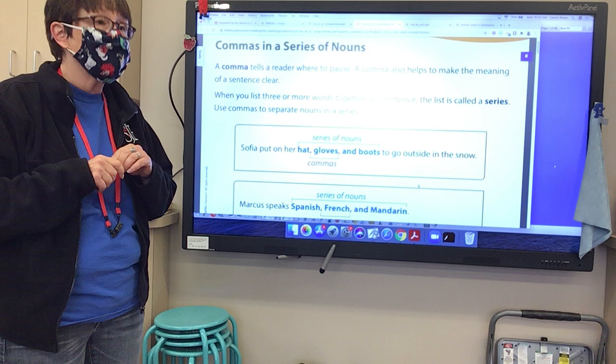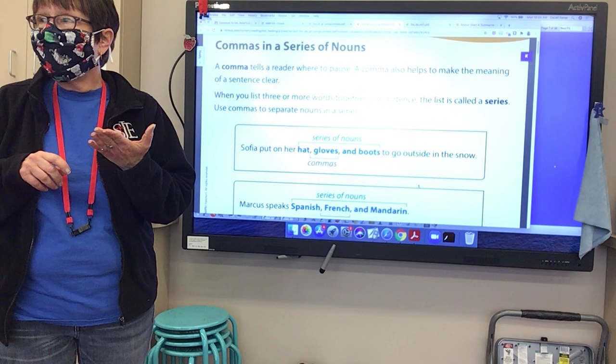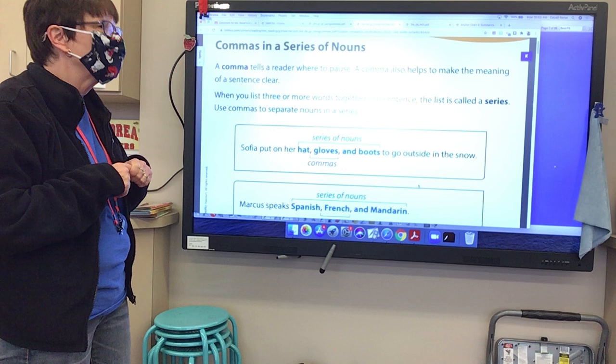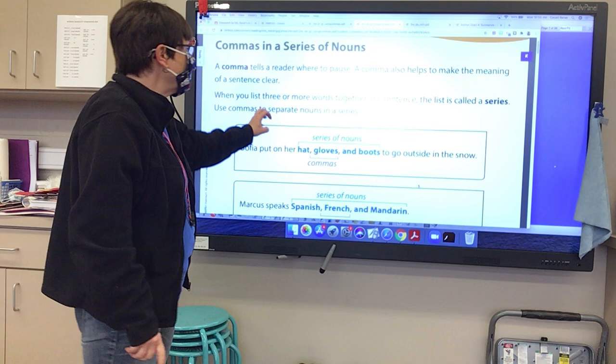So when you're reading and you have a comma, you pause and it helps make the sentence more clear. The other reason we use a comma is when you list three or more words together in a sentence. The list is called a series. We use commas to separate nouns in a series.